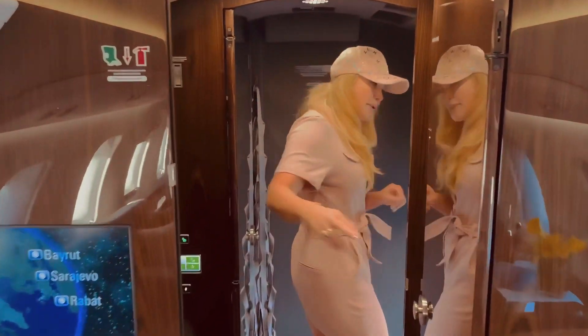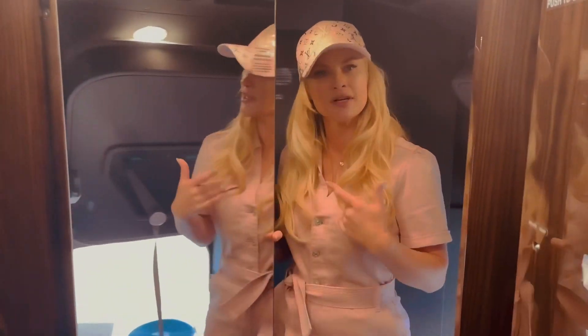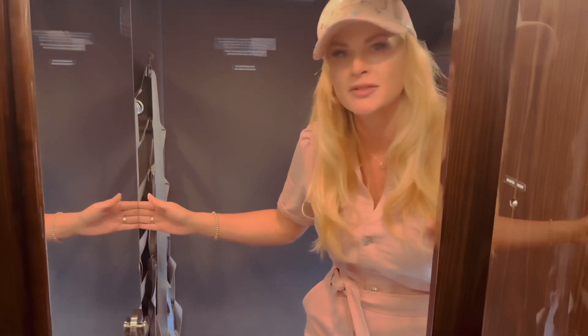Lavatory. Tons of space for luggage. There's also an extra compartment in the back for additional storage space.